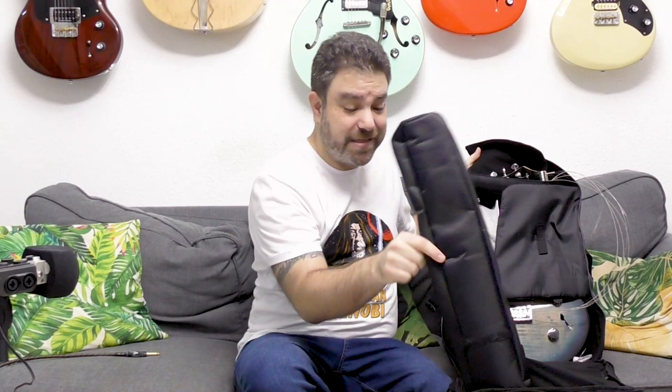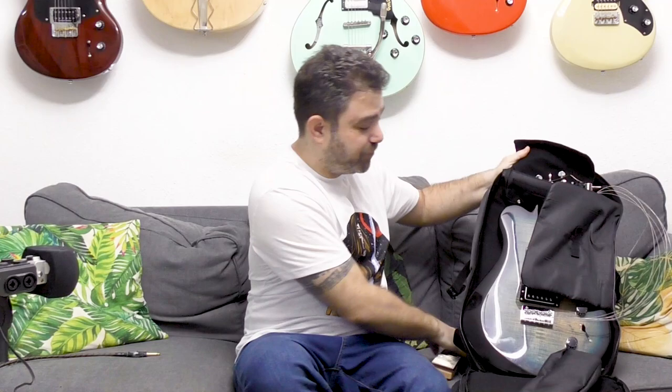This flap holds the strings by a velcro, and you have this to hold the neck — it's a protective pocket. So let me just rebuild this guitar for a second.